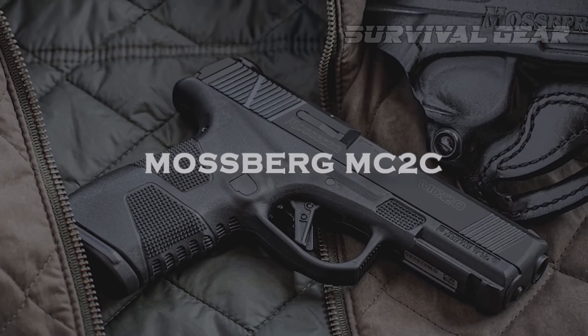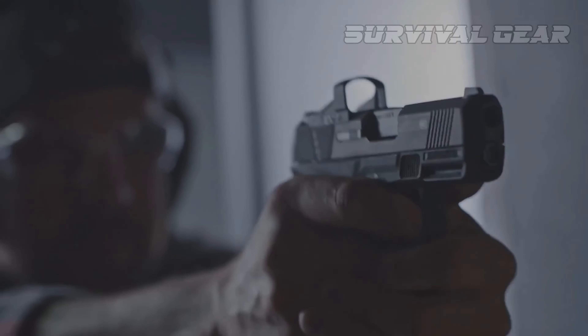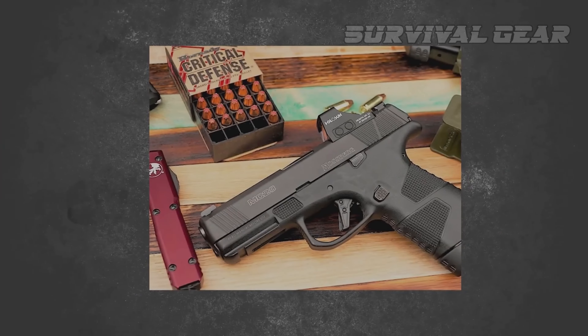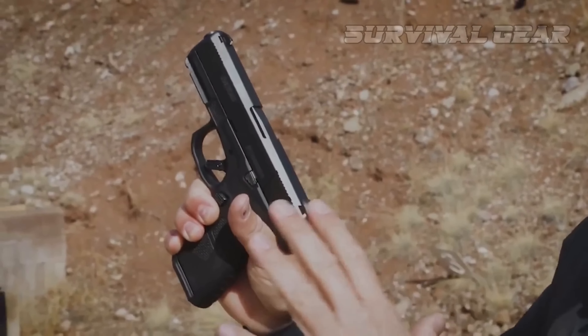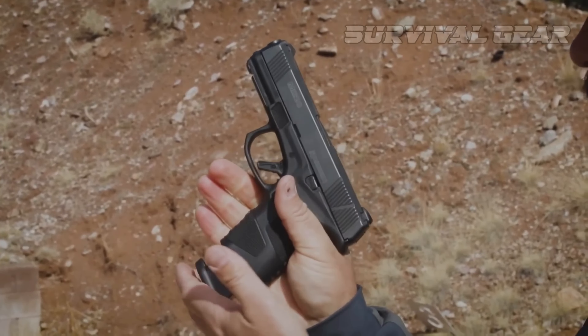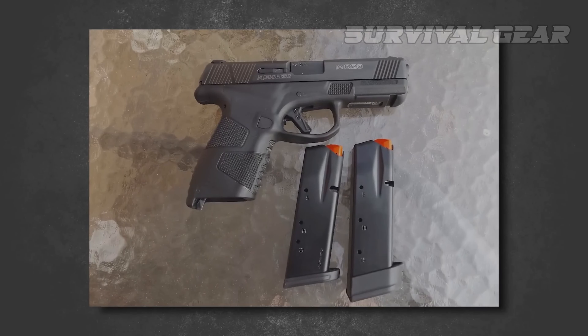Mossberg MC2C. Convenience and capacity — it seems like a never-ending tug-of-war for concealed carry guns. Go for one, and you typically drastically affect the other. Aiming to address just this, Mossberg might have hit the sweet spot with a welcome advancement of its MC line of pistols. Minted with the MC2C, the double-stack pistol vastly improves on the original MC1SC's capacity, while keeping proportions nearly the same. Holding 13-plus-1 rounds with a flush-fit magazine and 15-plus-1 with the extended mag,